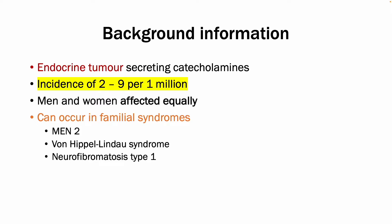These germline mutations include multiple endocrine neoplasia, or MEN2, von Hippel-Lindau disease, and type 1 neurofibromatosis. In fact, up to 70% of all patients with MEN2 will develop pheochromocytoma.